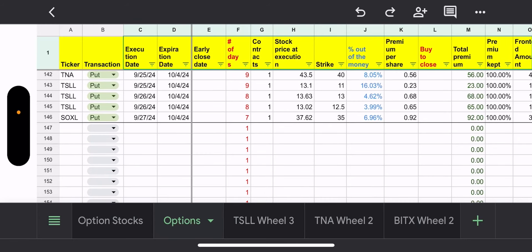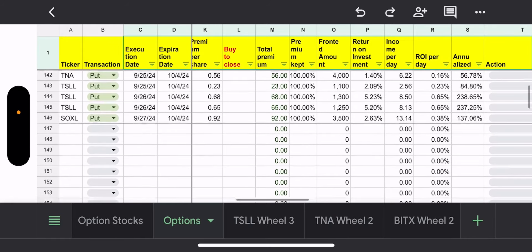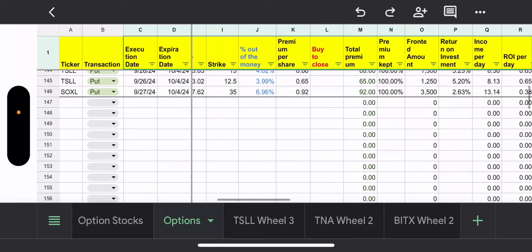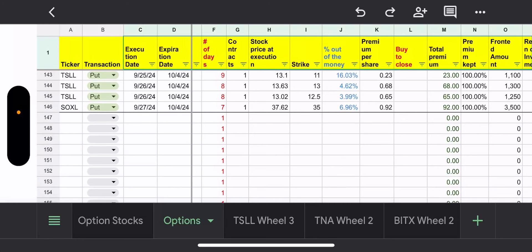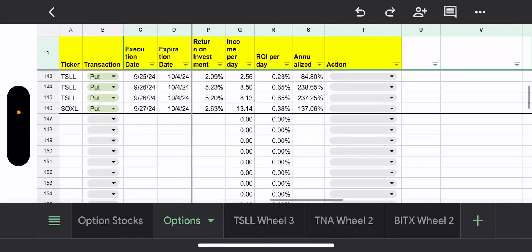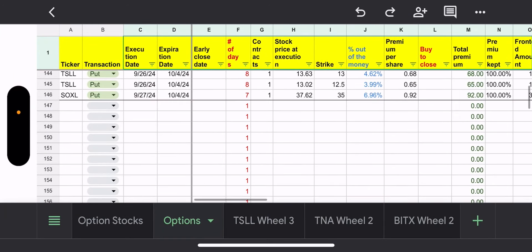The next put I sold on TNA — I chose a strike of 40, bringing it down a little. I got 56 cents per share, or $56, which yielded 56 percent versus the original 85 percent, but I'll take it. Then I did three TSLL puts: one at 11, one at 13, and one at 12.50. Getting a little more aggressive because I want to be assigned so I can sell calls. Various yields: 84 percent, 238 percent, and 237 percent.